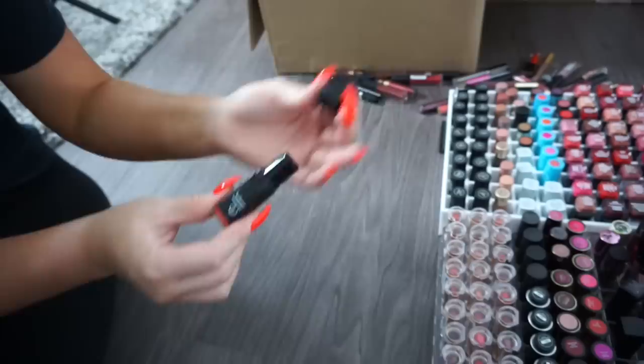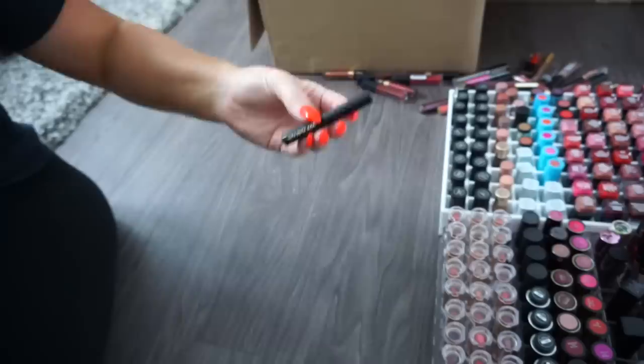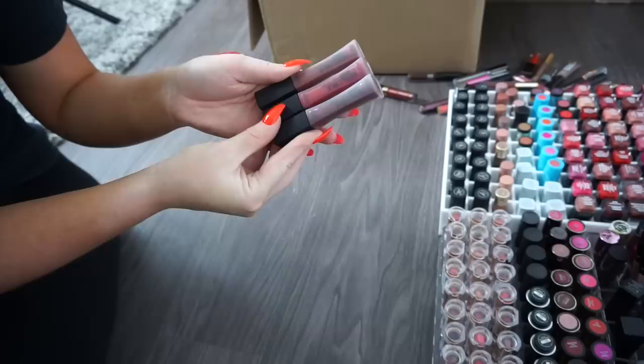An e.l.f. bright orange lipstick — donate. A Marc Jacobs Lip Pencil — donate. A Burberry Lip Pencil — so pretty, but donating because it's a lip pencil. A small Hourglass — donate. A couple L'Oreal Infallibles I've had a while and haven't opened — donate.